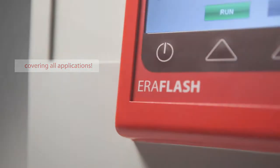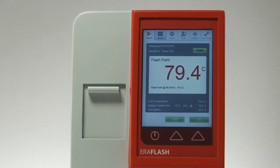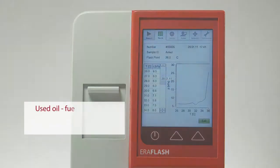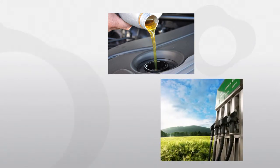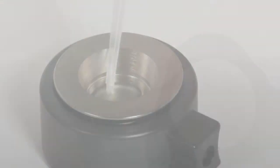Aeroflash is suited for stationary and mobile laboratories alike, and is the instrument of choice for fuel dilution tests of lubricating oil and for all kinds of demanding flashpoint tests of fuels, bitumen, hazardous waste, or special R&D applications.